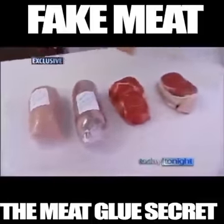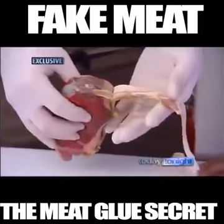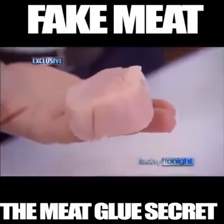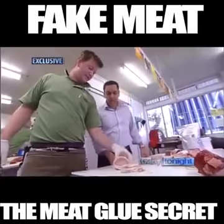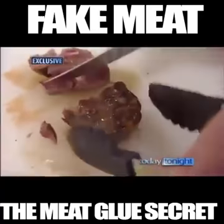And it's not just beef. Pork, lamb, fish, and chicken are all stuck back together using this glue. It looks like one piece of chicken — unbelievable. But you can tell, particularly that one. On the grill, it's even harder to pick.